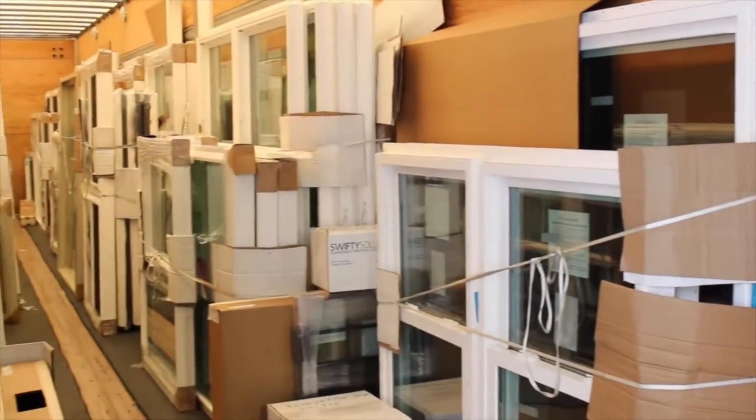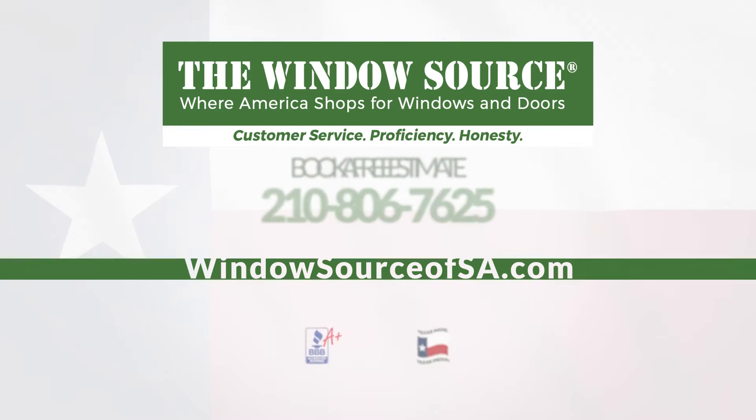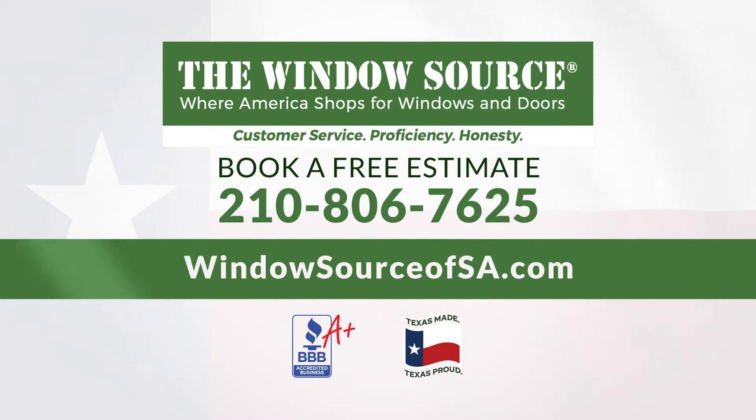Finally, you can enjoy increased comfort and experience the beauty and style of high-performance, custom-made, energy-efficient windows from NT. Contact your local authorized NT Window dealer today for more information. We look forward to welcoming you to the NT Window family soon.